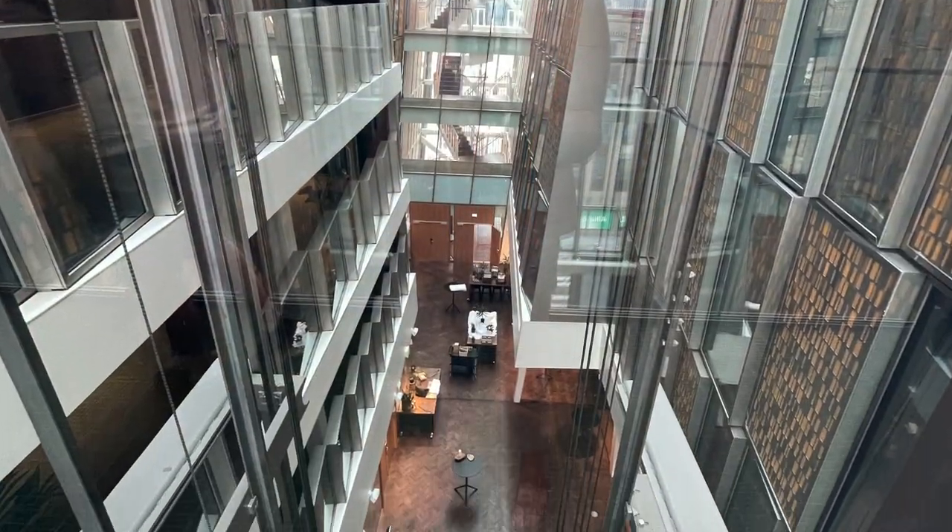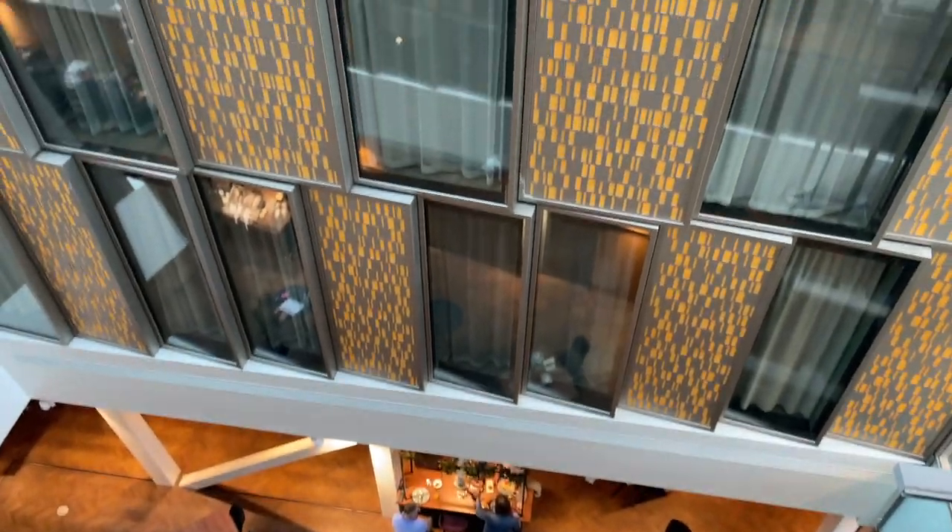I want to make a comment about the atrium-facing rooms. They are not very private and you will likely keep your curtain closed, as people waiting at the elevators or across from you can look right into your room.